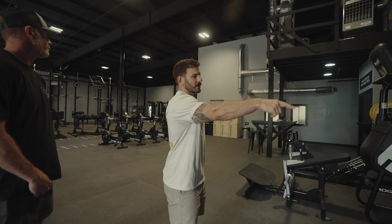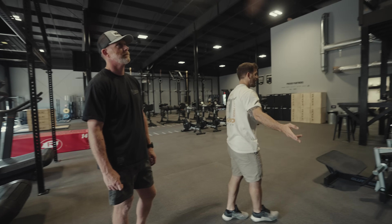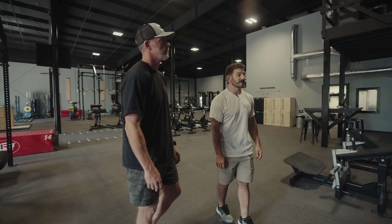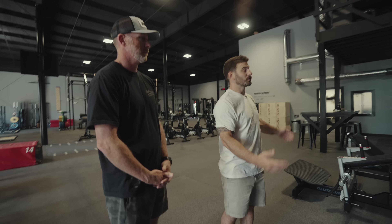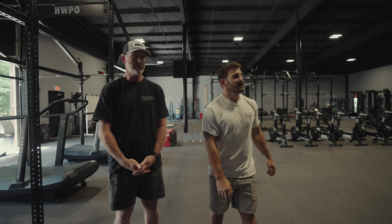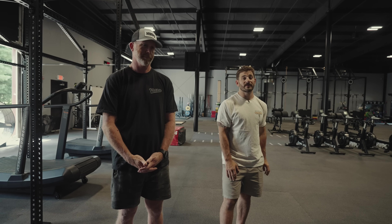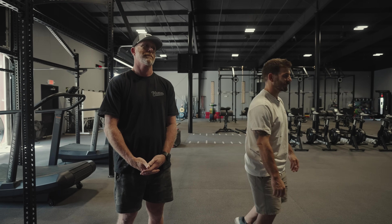We have our strength machines: quad extension, hamstring curl, glute bridge, and leg sled. I've been putting in a lot of work with these — really grateful I have them now that I'm doing ACL rehab. I don't have to go into a PT clinic; I can just do everything here. And then the Stairmaster — one of my favorite machines. If I'd known how good those things were, I would have had one 10 years ago. Throw a weight vest on and hit it for 30 minutes and you will have a workout like you've never had before. It is awesome.